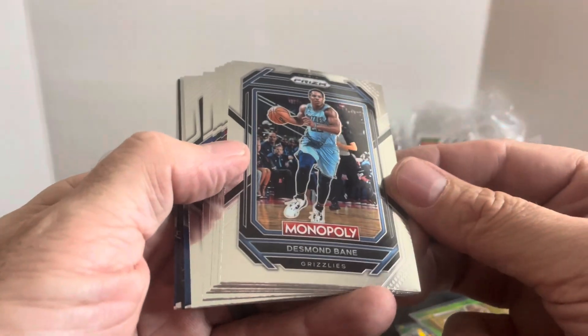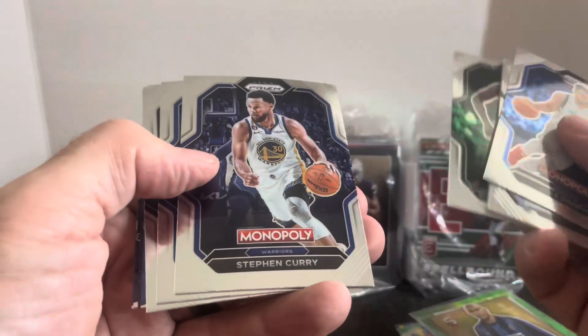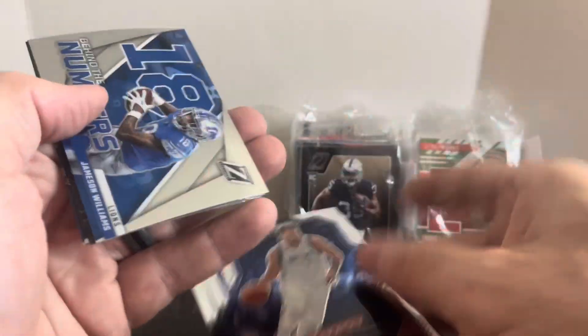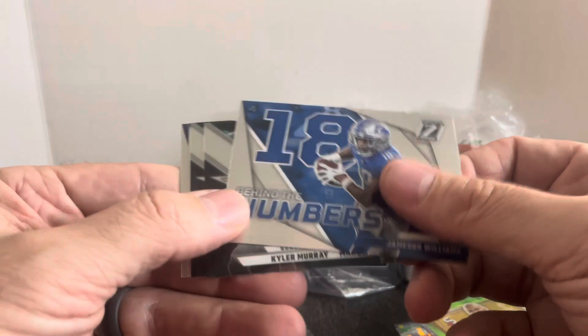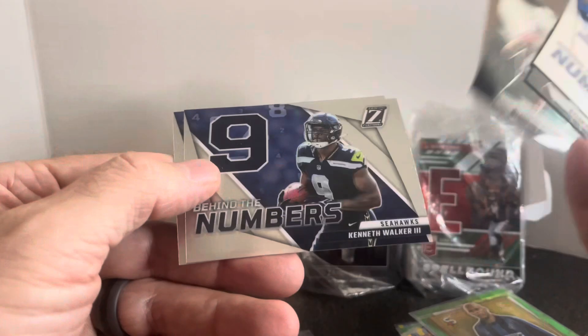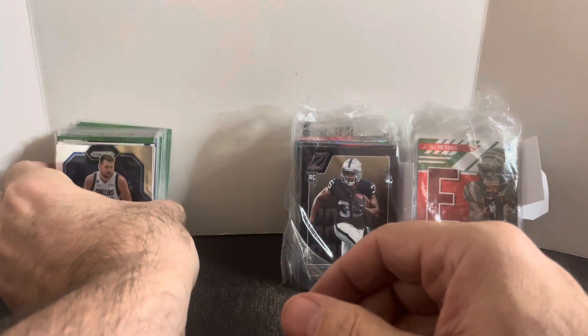Now we've got a couple of Monopoly cards from basketball: Desmond Bain, Trae Young, Luka Doncic, Giannis, Steph Curry, another Luka, and a Nikola. Then some football Behind the Numbers inserts of Jameson Williams, Kyler Murray, Marquise Brown, Ritter and Pitts, Kenneth Walker, and Matt Stafford. That wasn't terrible — I'll have to look these up, but even getting a card for those seems like a pretty good deal.